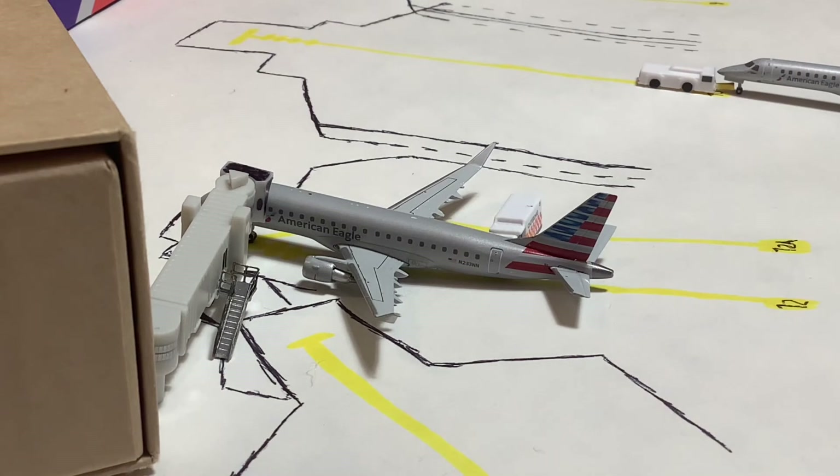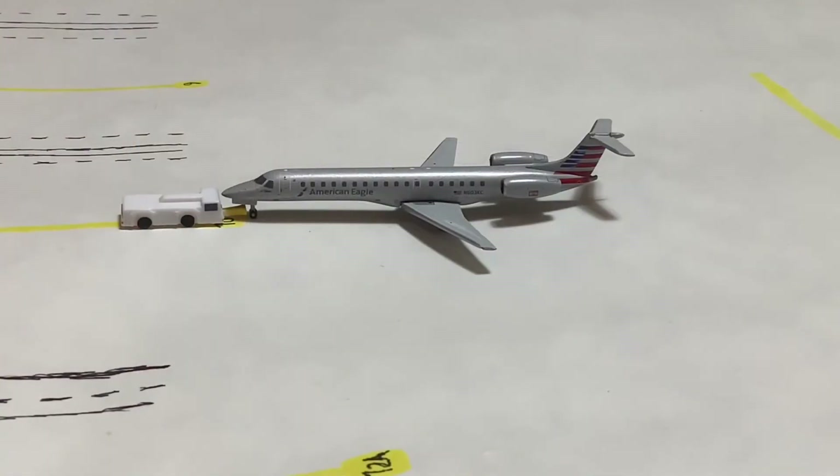We're catching a little bit of the terminal building in this shot. Here is the American Eagle E-175, operated by Envoy Air. This one will do the Dallas Fort Worth turn for us today. You can probably already see the next aircraft on the top right of your screen. And here's the other American Eagle E-145, operated by Piedmont Airlines. This one is currently pushing back — it arrived earlier from Philadelphia and will be heading back out to Philadelphia.